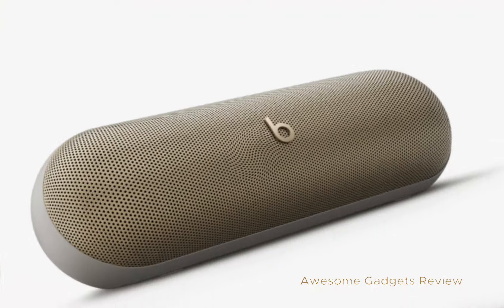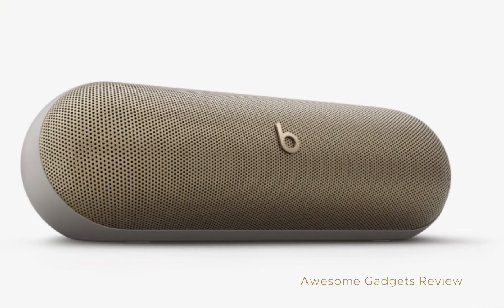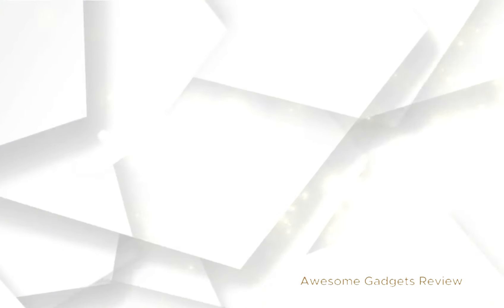This incredibly loud little portable speaker looks and sounds great anywhere you take it. Whether you're at home or on the go, the Beats Pill delivers impressive sound quality.